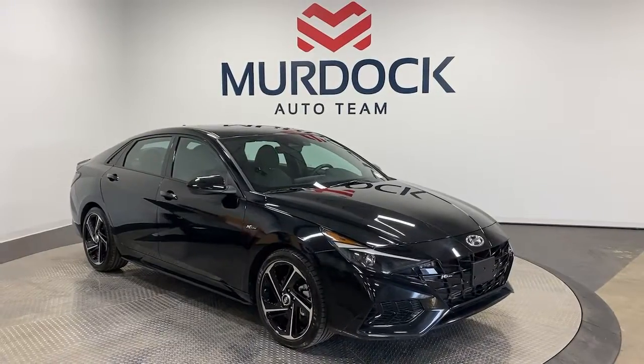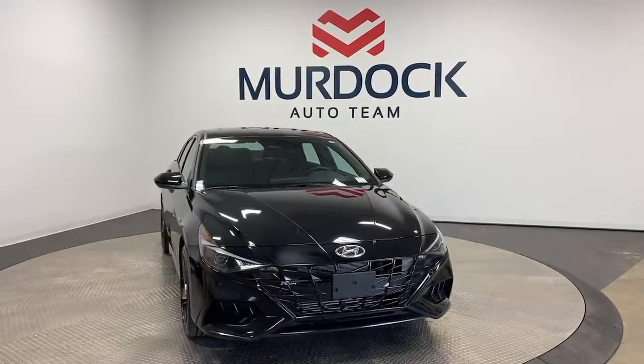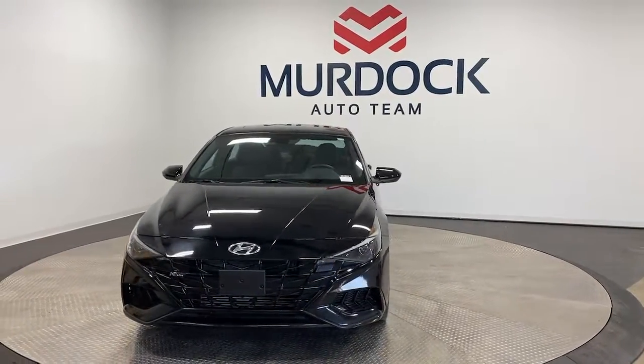You will be amazed by this 2022 Hyundai Elantra. With less than 10,000 miles on the odometer, this vehicle stands out from the rest.